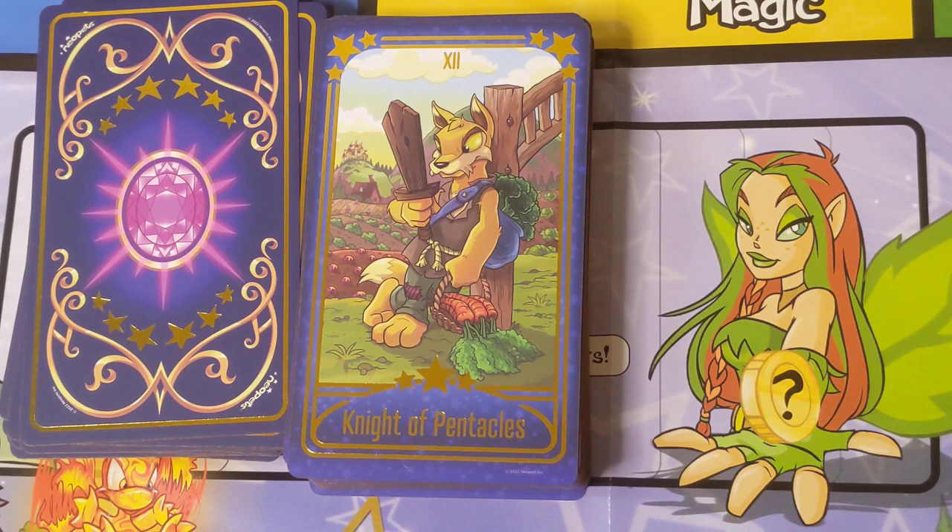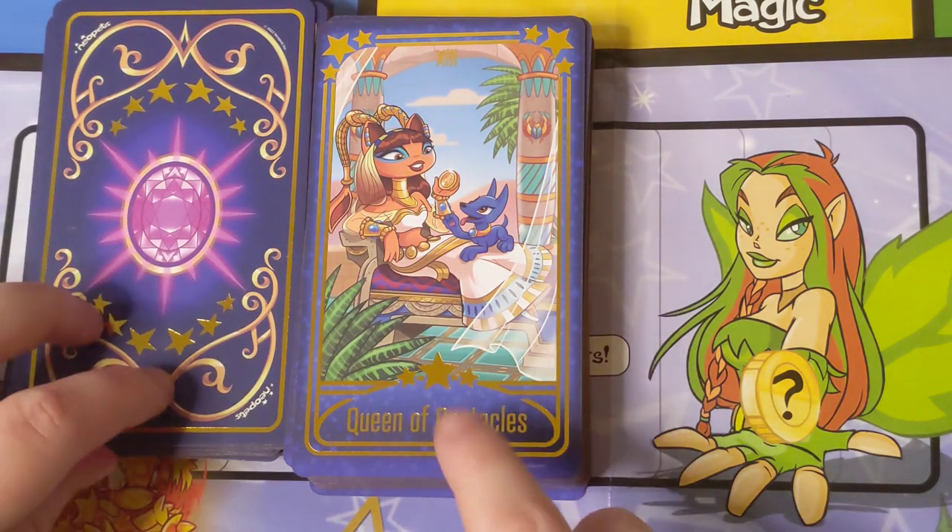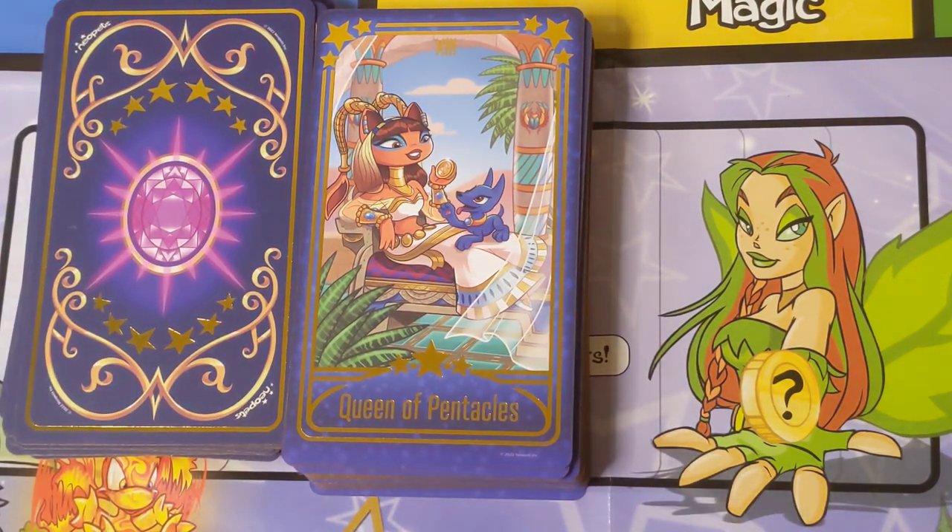This is Princess Amira — she is the princess I was talking about earlier in the Lovers card, the one who Jazan wanted to marry but she said hell no. I think that's kind of appropriate to make her a queen — as the very self-assured, self-confident character who's in control of her own life, destiny, and marriage. That feels good for the Queen of Pentacles.